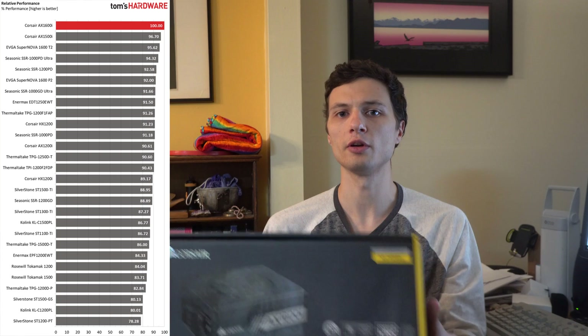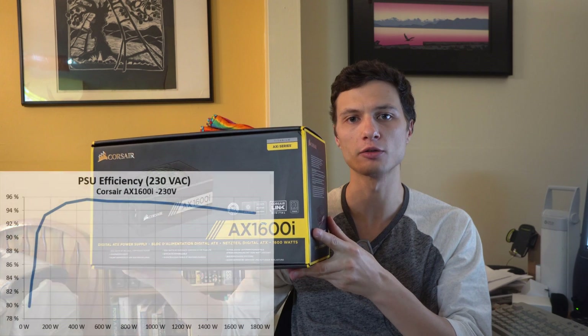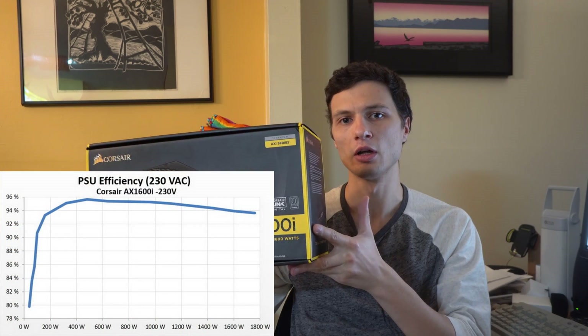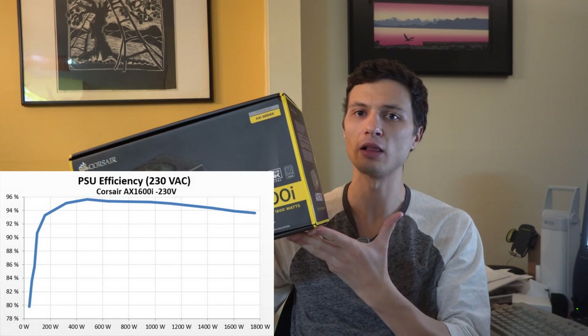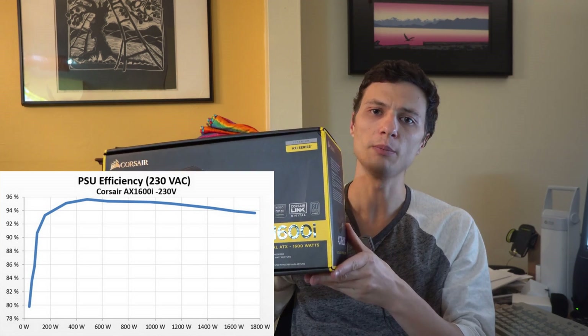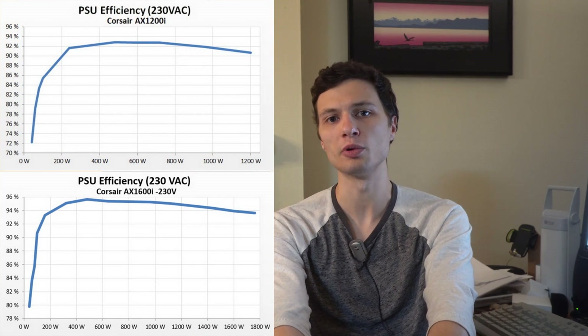Sure, there are other ones that are titanium rated, but this one, when you get to exact numbers, it still ranks at number one as of September 2018. For reference, under worst case scenario, this Power Supply draws at 94% efficiency under its worst case scenario, which would be at a very high load or minimal load. In comparison, the AX1200i at worst case scenario does around 92%, and you can see it ranks just a few notches down below this one, which is obviously number one.